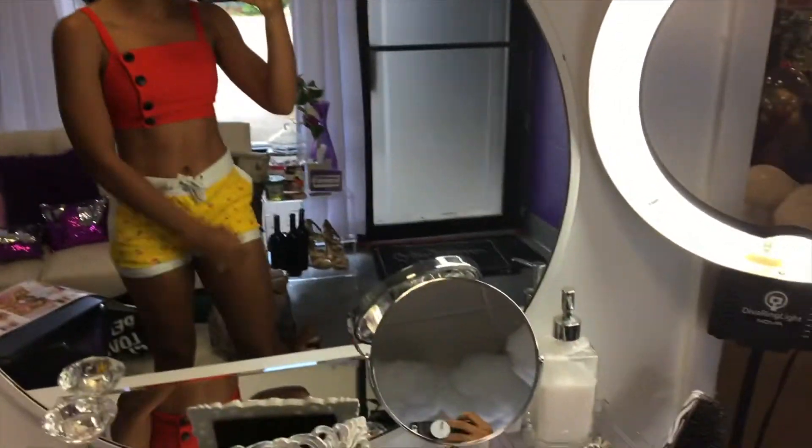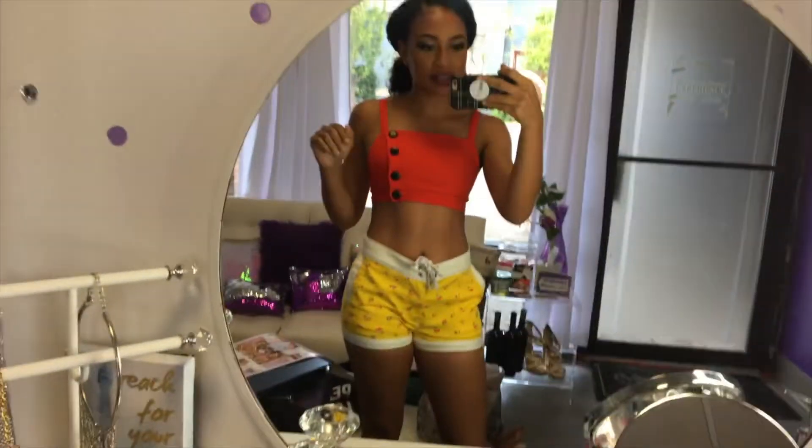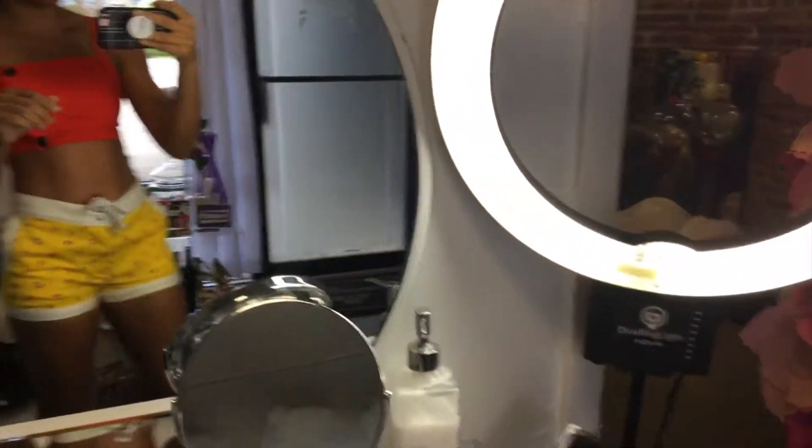This is my outfit. I'm doing a pin-up girl outfit, so I'm about to do my hair. My makeup was done by Diana. Super cute. But anyways, this is how everything is set up. It's really cute, so stay tuned.